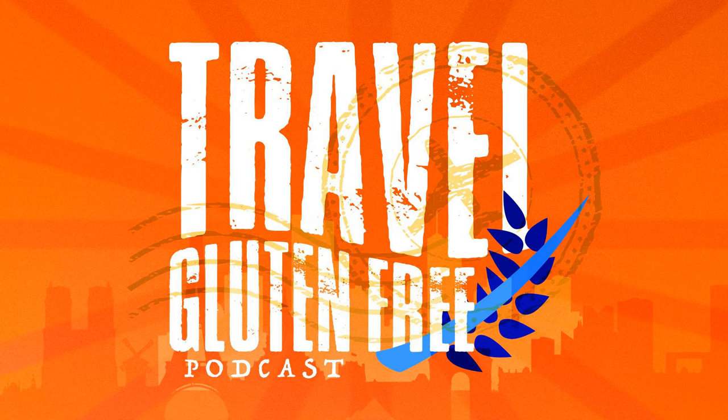Welcome to the Travel Gluten-Free podcast, where you can listen in on how to lead a gluten-free lifestyle with more fun and ease. Travel Gluten-Free is like having a best friend by your side to give you the most up-to-date gluten-free traveler information. Let Travel Gluten-Free be your number one source for tips, tricks, and advice you can use to safely navigate your next gluten-free travel adventure. Enjoy food, enjoy travel, and enjoy life.